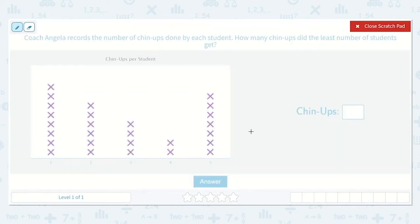So I see here that there's one chin-up, two chin-ups, three chin-ups, four chin-ups, and five chin-ups. How many chin-ups did the least number of students get? Well, I know that each X represents one student, so I'm trying to find the group that has the least number of X's.